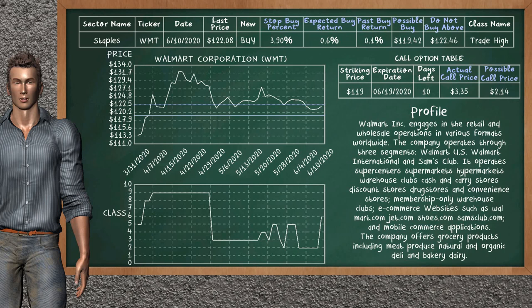Walmart Corporation is a mild buy suggestion. It is on a trade high class. In the past, our analysis shows that it has given an average buy return of 0.1%. You may expect now a buy return of 0.6%. We suggest to buy it at a maximum price of $122.46. But we expect a possible buy price of $119.42. We suggest to stop buying Walmart Corporation if it is below 3.90% of your stock price trade.